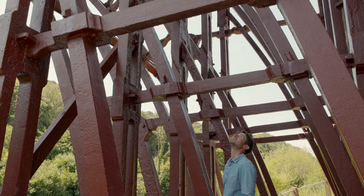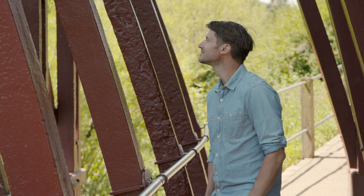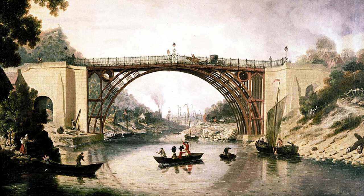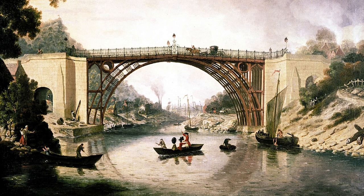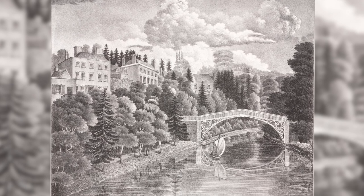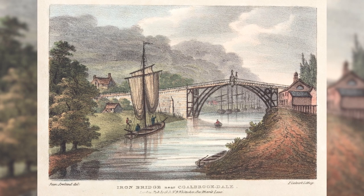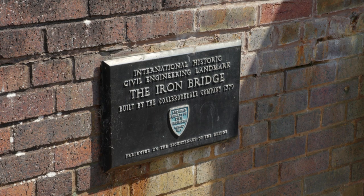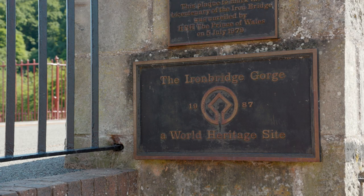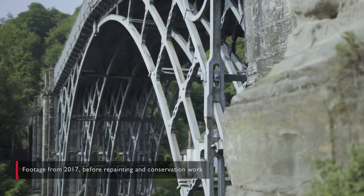We look at the bridge today and celebrate what it represents, but when it was built did it have an impact? Absolutely — it had an impact even before the bridge was opened. Abraham Darby commissioned a painter, William Williams, to paint a beautiful painting of the bridge in all its glory. And very quickly, artists, writers, poets, and travellers came here to see the Iron Bridge and the furnaces. It was a tourist attraction. In 1986 it became a World Heritage Site, putting it on a par with the pyramids or Petra. It's been a long journey of recognising its importance.